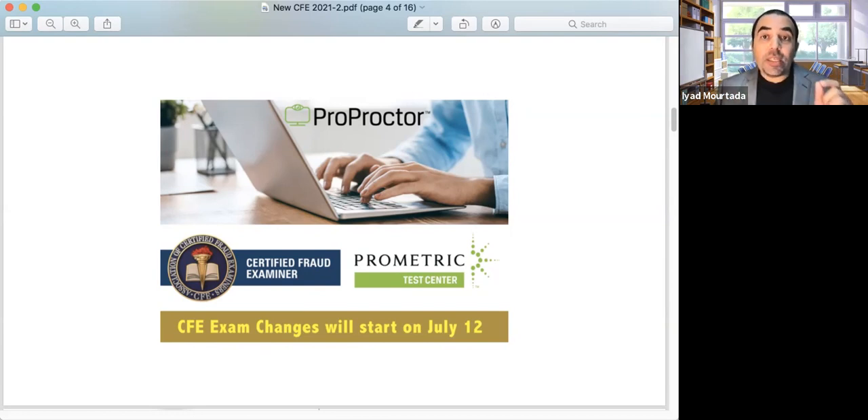This is a very important update and we are happy with it because now no one can cheat on the exam. In the old days, someone could have books nearby or Google questions. Now no one can do any of that, which adds credibility to the certificate globally — because before, people would say your friend took the exam for you. Now they can't say that because the exam is monitored.